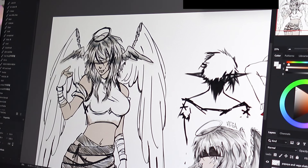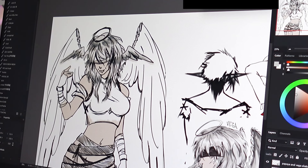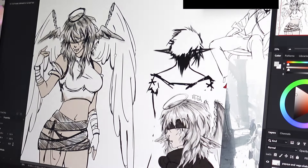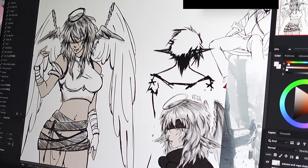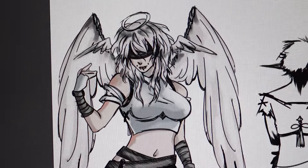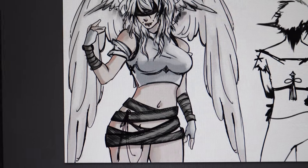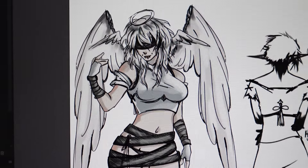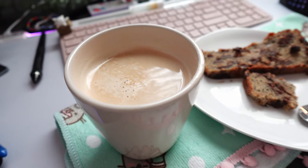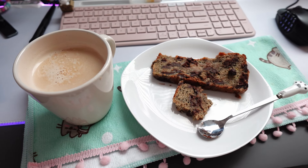I'm almost done with this sketch page. It was pretty low effort — I didn't want to do anything too crazy. I think it's just nice to draw something a little bit more simple and hold lower standards for yourself than usual. Sometimes I like to do just some lazy sketches, and despite how messy and unfinished the sketch is, I think it's pretty good still. I like to treat myself in between work with a little bit of homemade chocolate banana bread and coffee.